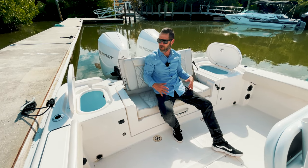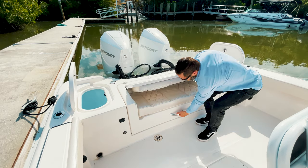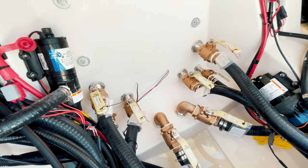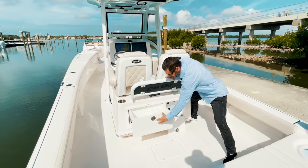A really well thought out stern in this boat. You got twin live wells, a really nice bench seat, and really great access to the build. Something very impressive about the Blue Wave is that everything in the build is labeled and marked.